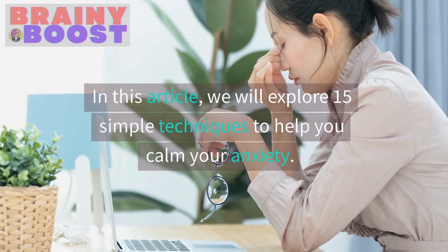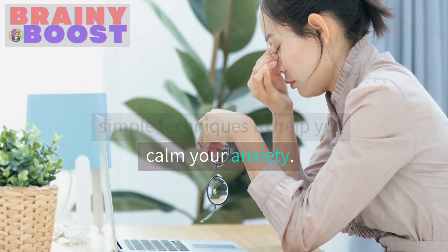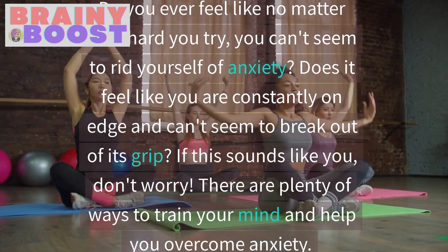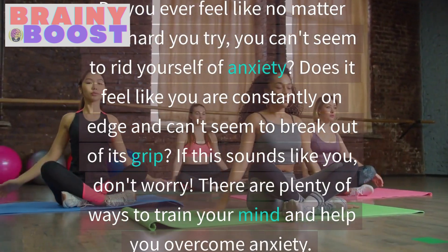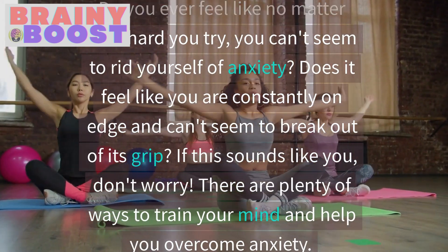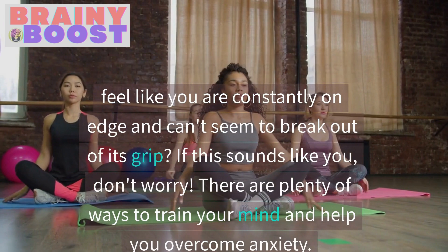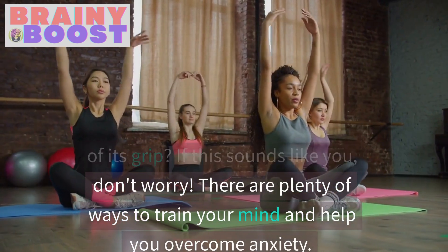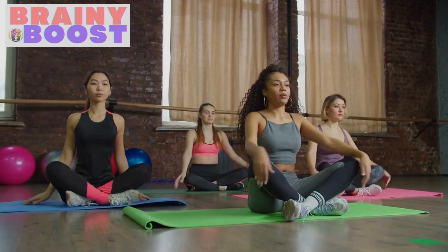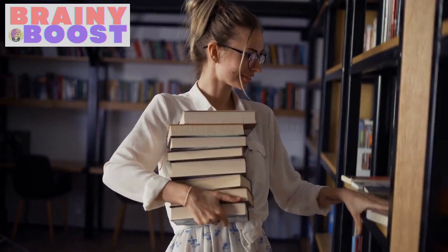In this article, we will explore 15 simple techniques to help you calm your anxiety. Do you ever feel like no matter how hard you try, you can't seem to rid yourself of anxiety? Does it feel like you are constantly on edge and can't seem to break out of its grip? If this sounds like you, don't worry. There are plenty of ways to train your mind and help you overcome anxiety.